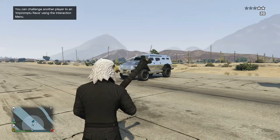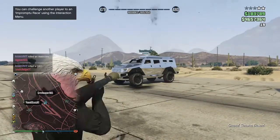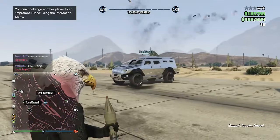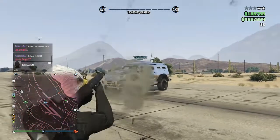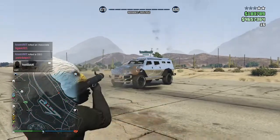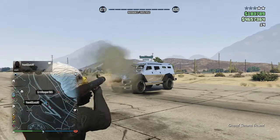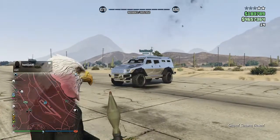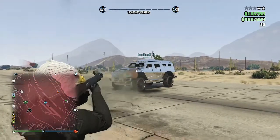Now we're testing the Insurgent — you're gonna be surprised, but this thing can also survive seven RPGs and it goes down on the eighth RPG, just like the APC. But you gotta realize the APC has much smaller windows, so that makes it harder to get shot out of the APC than the Insurgent.